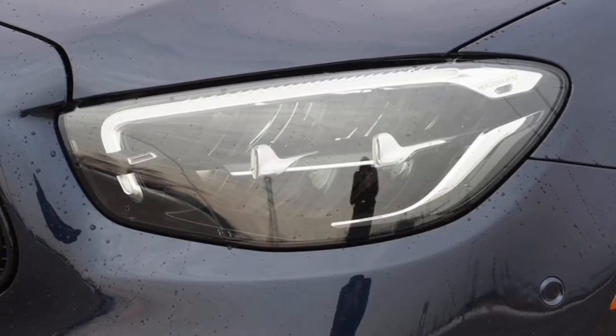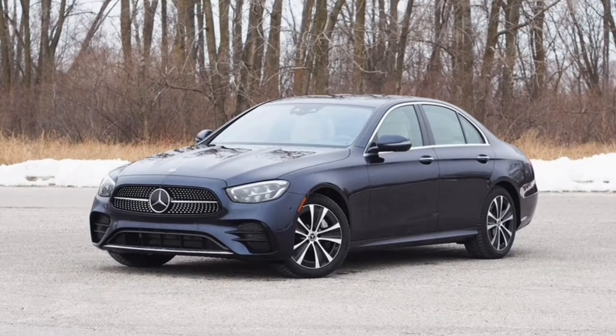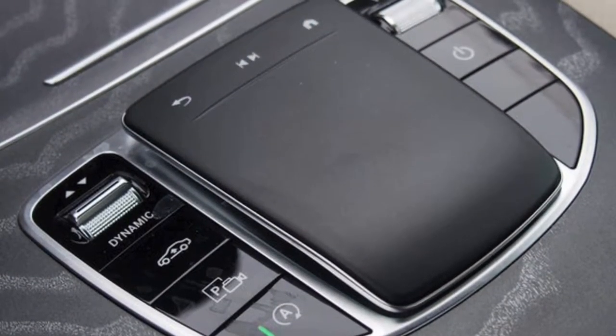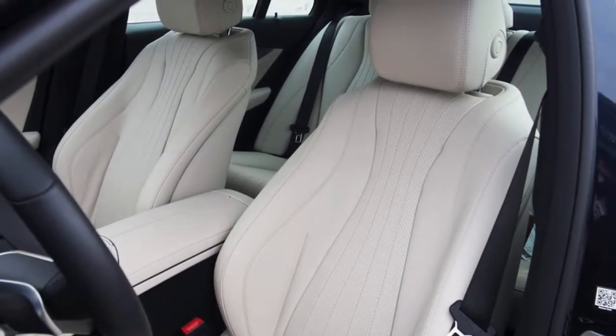Switch to Sport or Sport Plus and the E450 stiffens noticeably, though it's still impressively refined. Naturally, these modes liven up the steering and powertrain for a more connected feel, though no matter which one you choose or how fast you're driving, the interior remains quiet as a moment of silence.